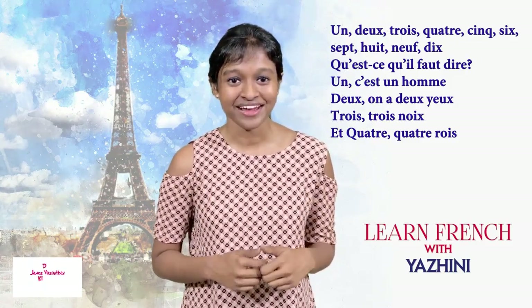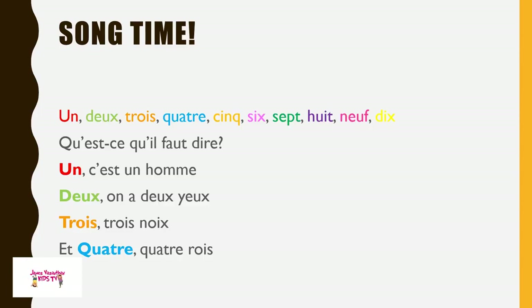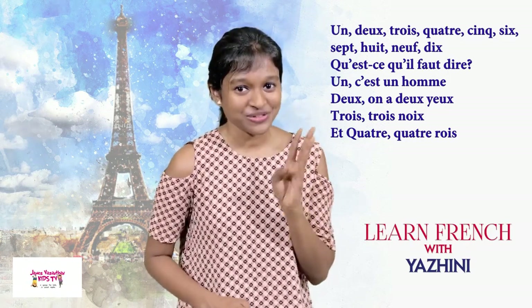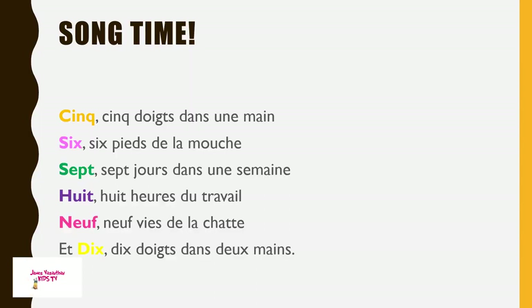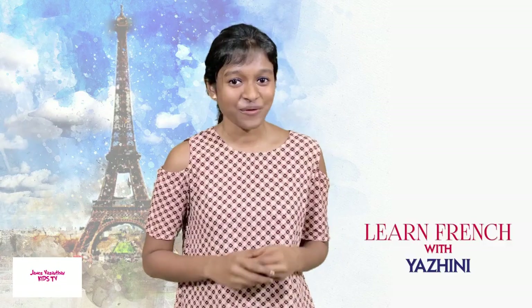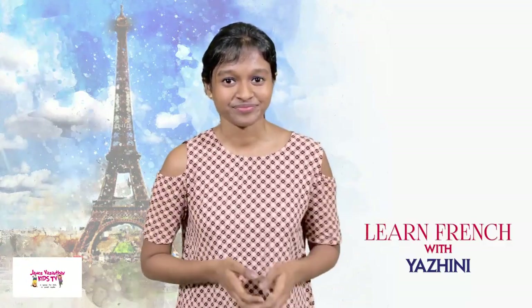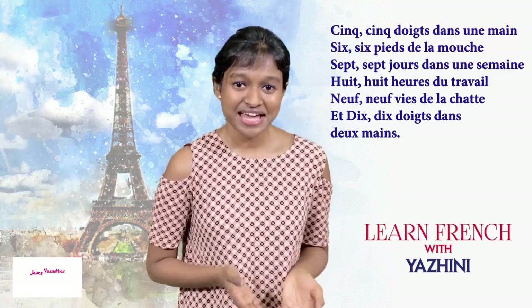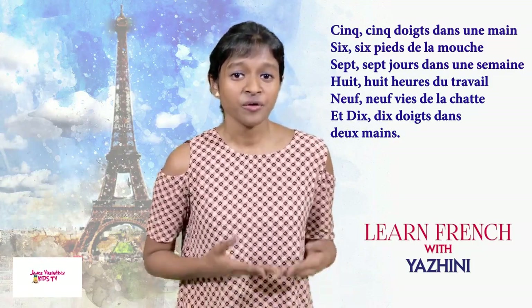Qu'est-ce qu'il faut dire? 1, 2, 3, 4, 5, 6, 7, 8, 9, 10. Qu'est-ce qu'il faut dire? 1, 2, 3, 4, 5, 6, 7, 8, 9, 10. Qu'est-ce qu'il faut dire? 1, 2, 3, 4, 5, 6, 7, 9, 10.